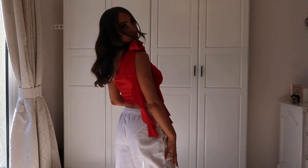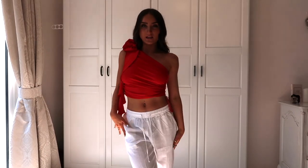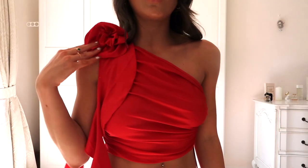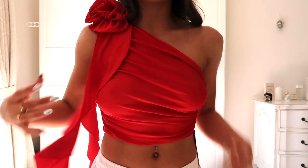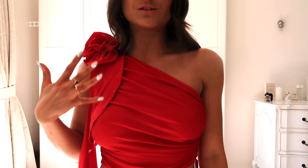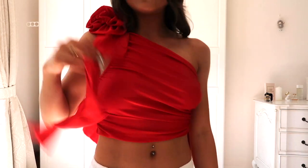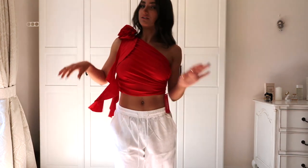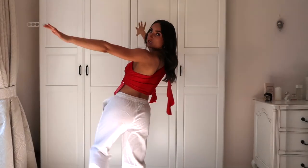The top is from SHEIN and it is absolutely gorgeous — I am in love with it. I love the rose detail, the ruched effect, and I love a one-shoulder top — I think it's so flattering. It was literally £7.99 and I got it in a size 8. This will be such a cute little holiday outfit.